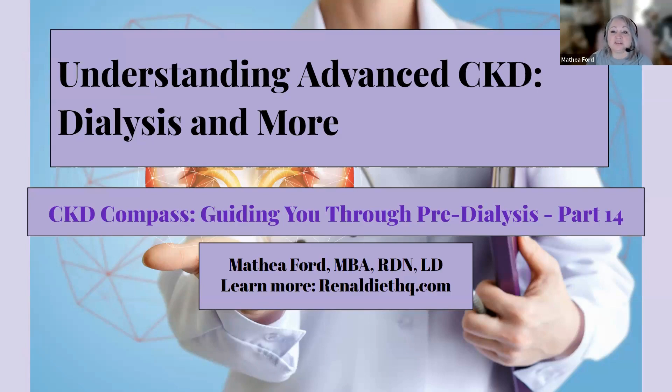Welcome to our comprehensive guide on advanced chronic kidney disease, often referred to as CKD. In this video, we're going to dig into the complexities and challenges of CKD, particularly focusing on its advanced stage and end-stage renal disease. Chronic kidney disease is a progressive condition where the kidneys gradually lose their ability to function properly. As the disease advances, it poses unique challenges and requires more intensive management. Our journey into understanding CKD will explore what happens when the disease progresses to these advanced stages.